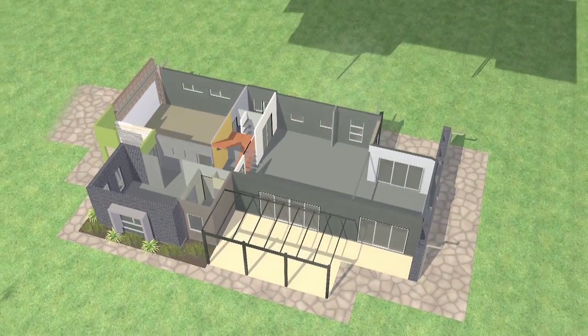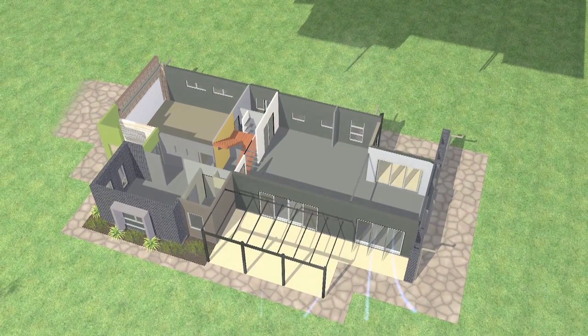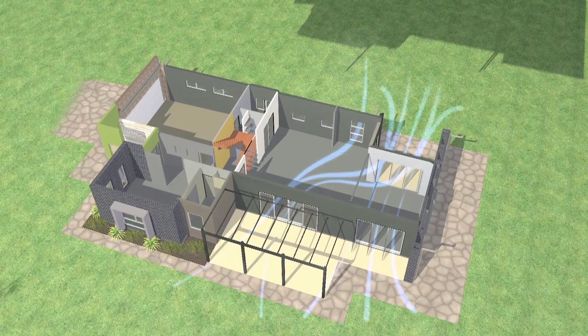That northern glass should open up to bring in the breeze paths and allow the building to vent. You need the south windows and the north windows to line up in some way so you can facilitate what we call breeze paths through the building and facilitate a cooling effect.